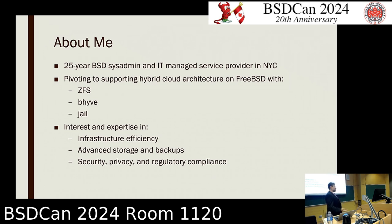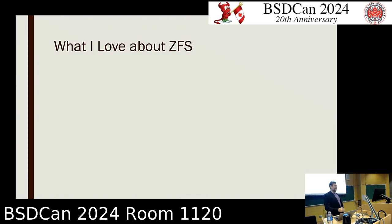I have a long experience — I started doing tech on Wall Street. I started my own thing in 2002, and because of the type of clients I have in New York City, I've had a focus on infrastructure efficiency. I needed everything to be cheap and fast. Advanced storage and backups — all of my clients are obsessed with security and have long retention policies — plus security, privacy, and regulatory compliance. I did some Y2K planning work, and ZFS helps me a lot with that.